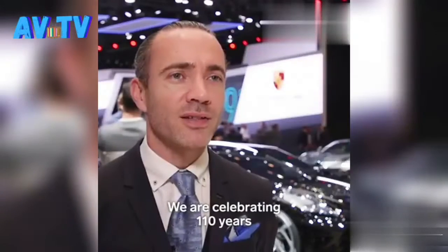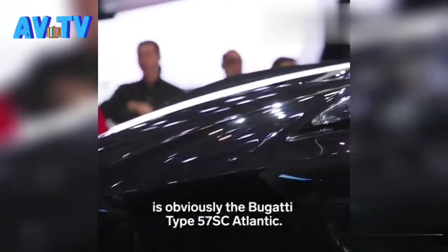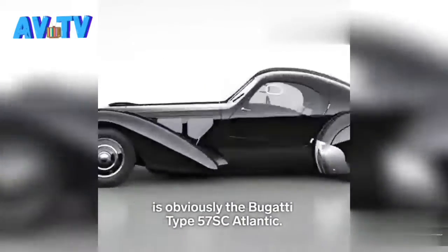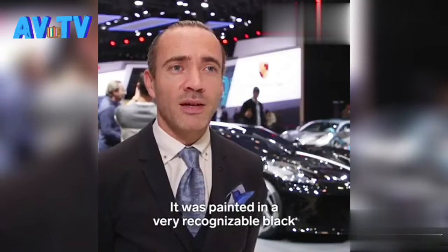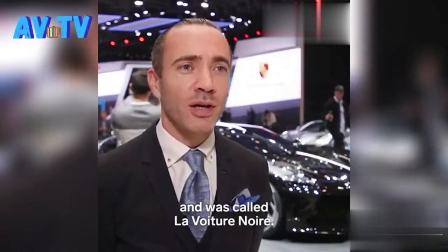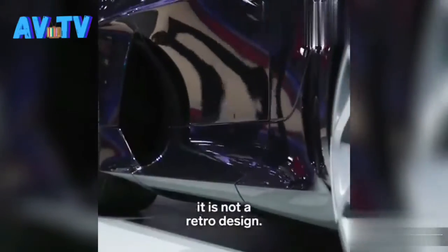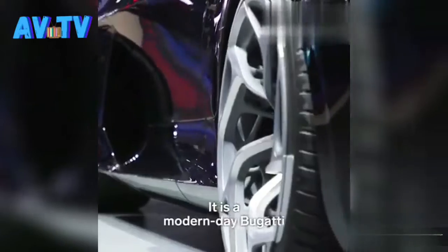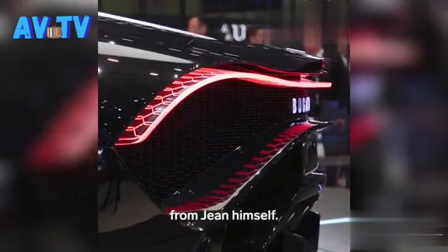We are celebrating 110 years anniversary of Bugatti, but also 110 years anniversary of Jean Bugatti himself. His masterpiece is obviously the Bugatti Type 57SC Atlantic. It was painted in a very recognizable black and was called La Voiture Noire. So we took this as an inspiration. It is not a retro design — it is a modern day Bugatti, using the spirit of the private car from Jean himself.